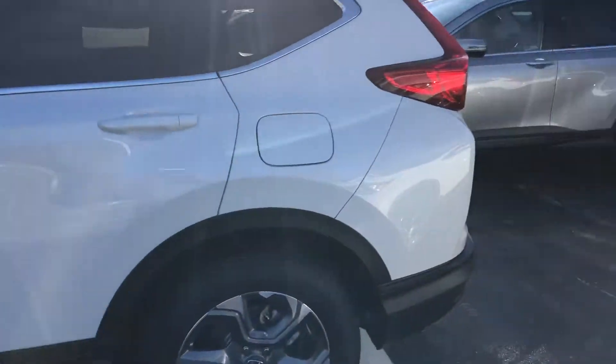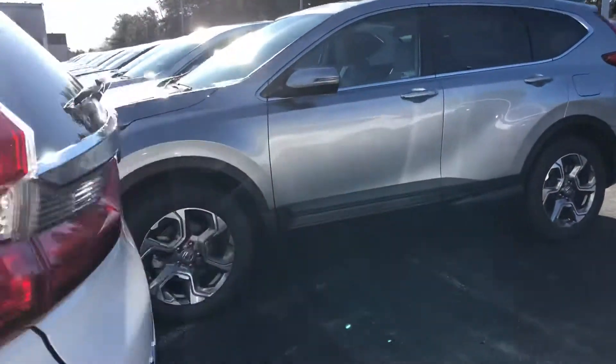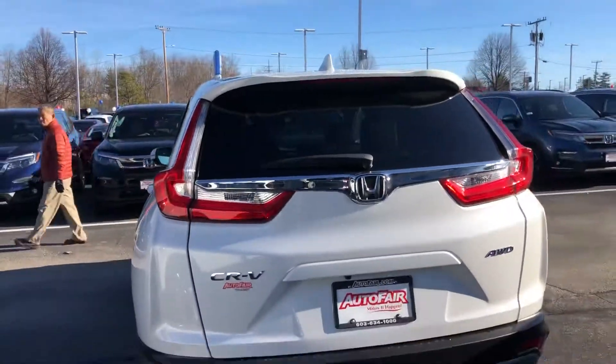With all new cars you get one-year roadside assistance and rental car coverage, plus some complimentary maintenance as well.